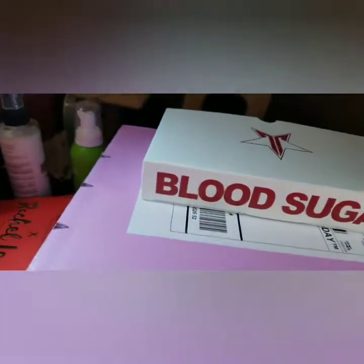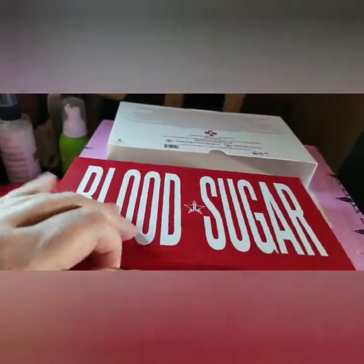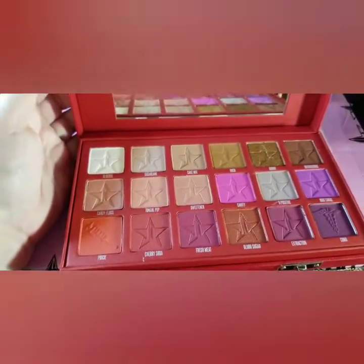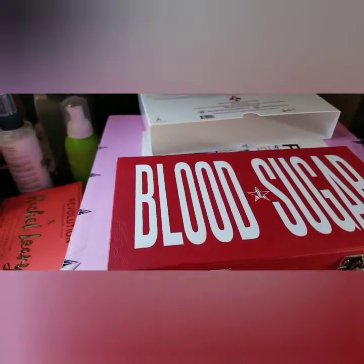And then the pièce de résistance — my birthday present. This has been opened but I have not touched the shadows. There it is — the Jeffree Star Blood Sugar palette. So those are all the palettes that I own. I'm gonna clean up this mess and I will be back in a moment.